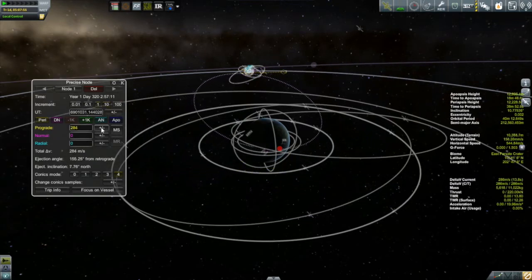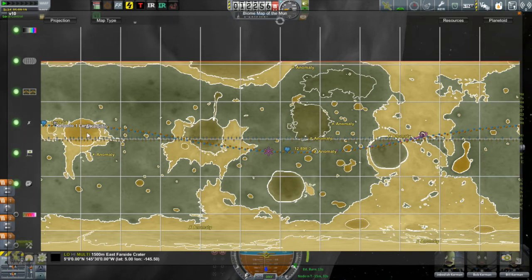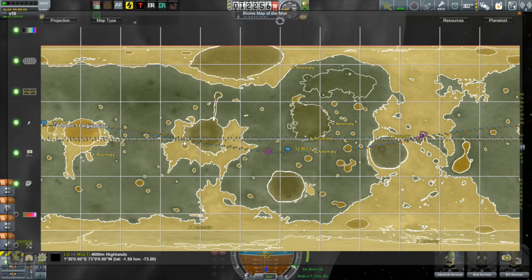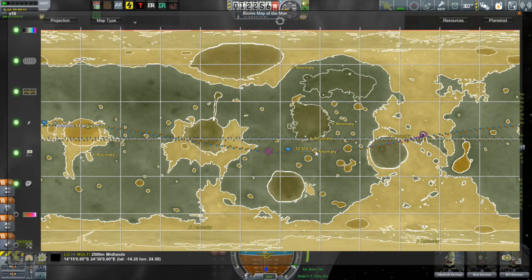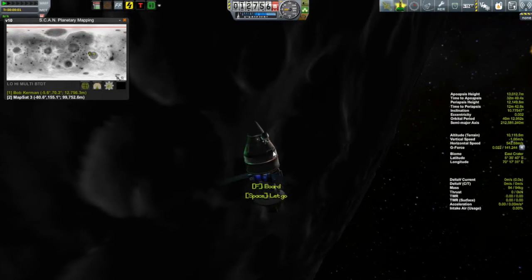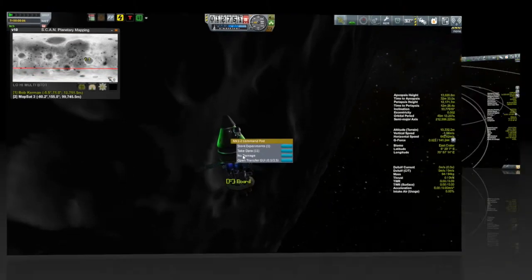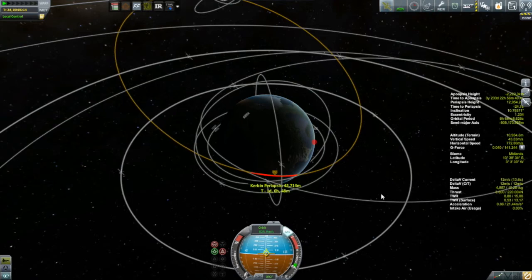With that problem out of the way, I thought it would be time to see if I could collect some more low altitude EVAs. I did a quick look at the map sat and saw there were three biomes coming up: the far side crater, some Midlands craters, and the east crater. So I ended up deleting my maneuver node, went around and did an orbit collecting the low altitude EVA science, then reset up the maneuver node, burned it, and got my periapsis down into Kerbin's atmosphere with a whole 11 meters per second left to spare.